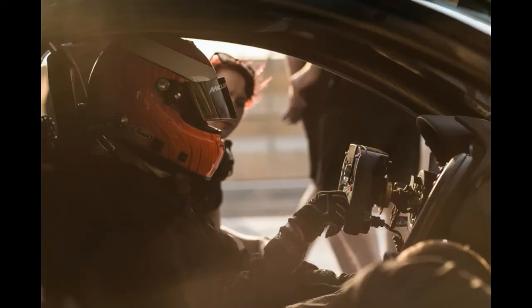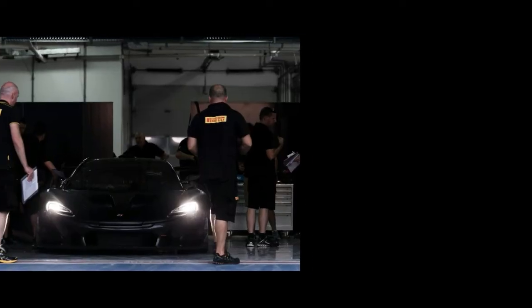You can't use the GTR on the road. Free from the restrictions of street legal regulations,